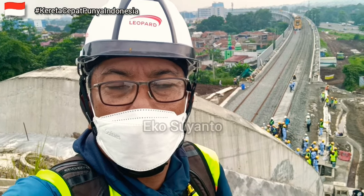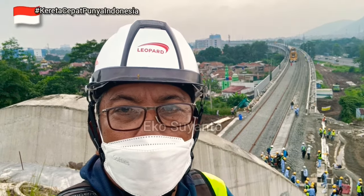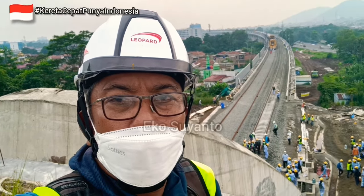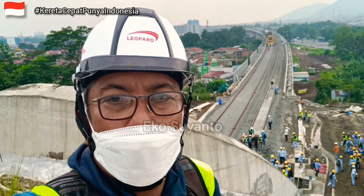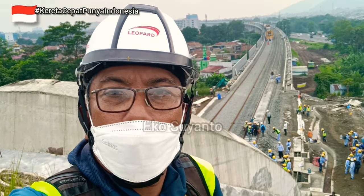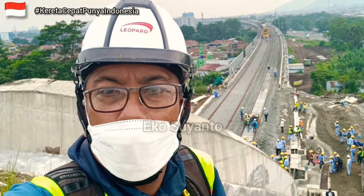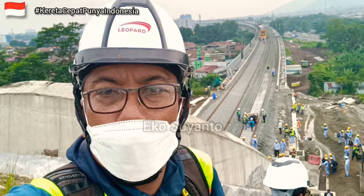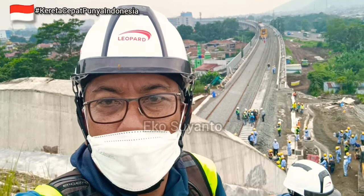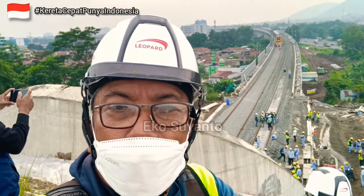Di area tunnel ini, dan di depan sana atau di kejauhan sana, mesin TLM sudah bergerak untuk memasang bantalan ke arah Padalarang. Hari ini tanggal 25 November 2022, pukul 10 waktu Indonesia bagian barat. Bagaimana aktivitas di area ini? Simak videonya.